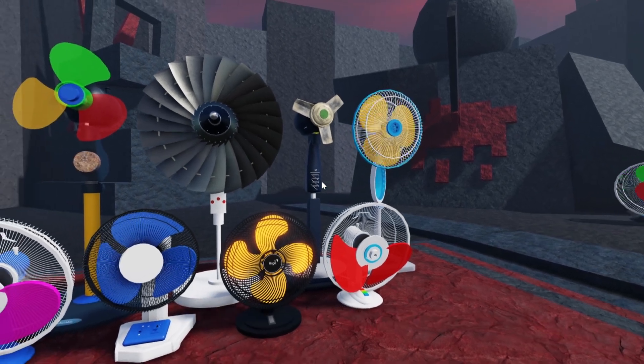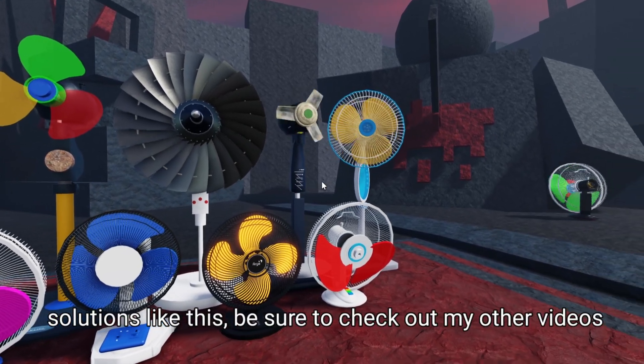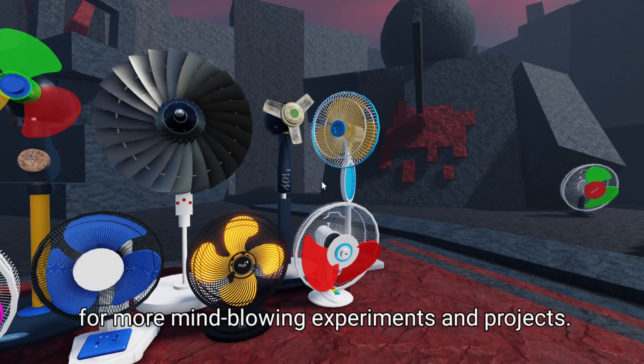If you're interested in more innovative solutions like this, be sure to check out my other videos for more mind-blowing experiments and projects.